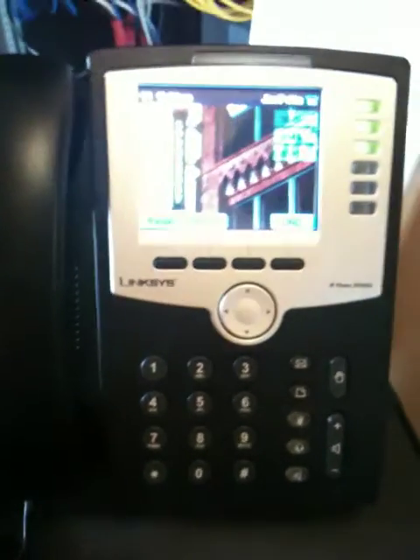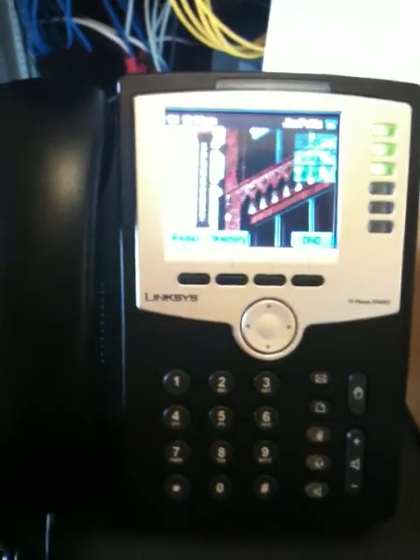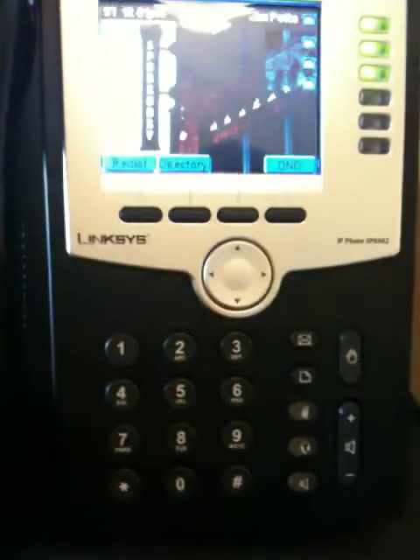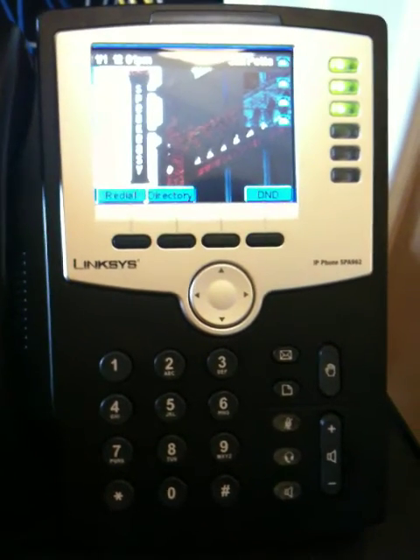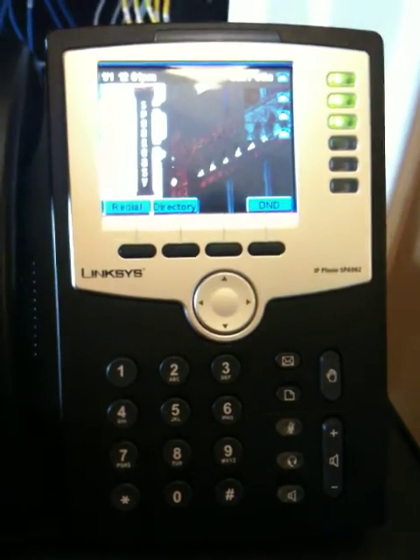This happens with all the telephones, with no other devices hooked up to the network. And I'm pretty much at a loss as to what to do. Thanks so much for taking your time to help us with this. I really appreciate it.